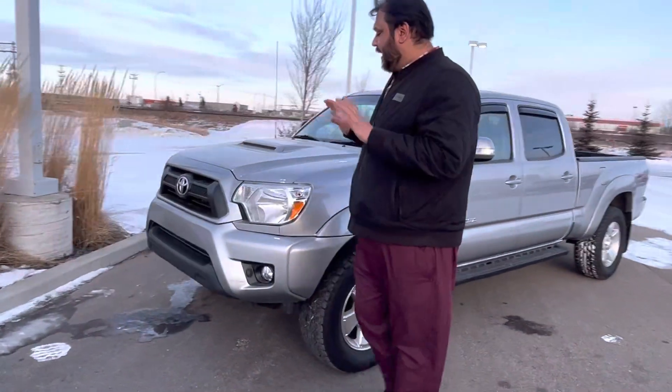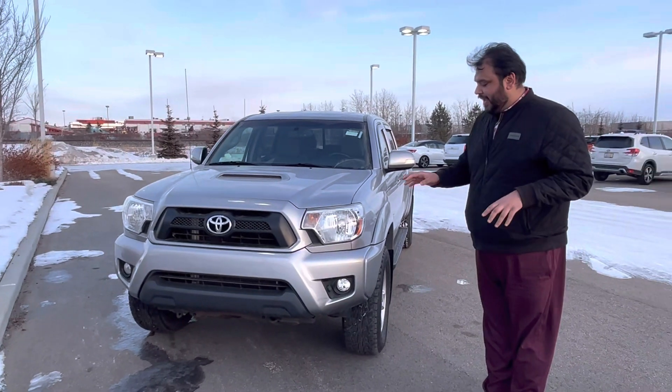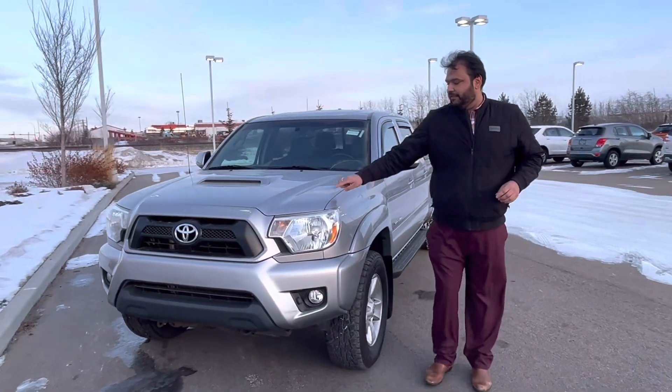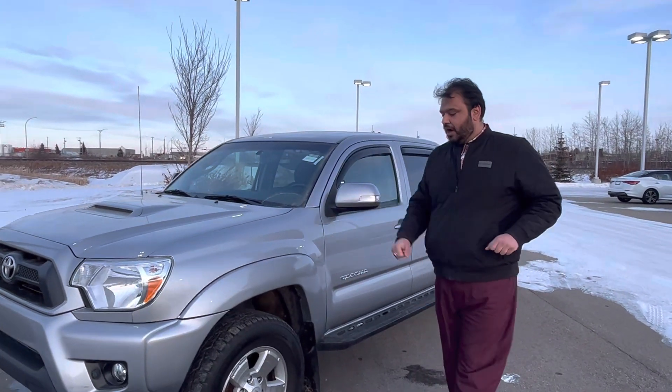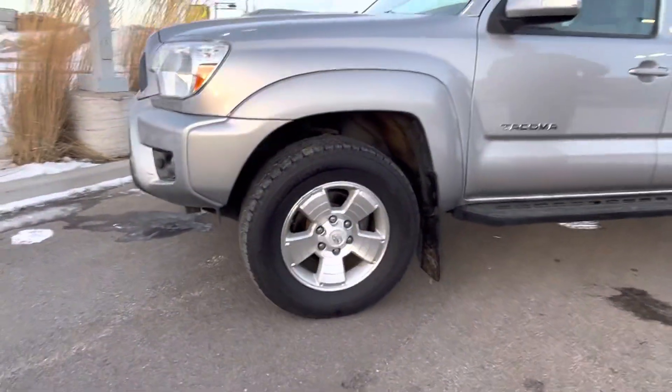We'll start from the front. Very gorgeous unit — no major scrapes or damages, nothing like that. Has a block heater already installed along with the fog lights. 3M from the previous owners so there's no rock chips or nothing like that. On the side here you have practically brand new all-season tires.